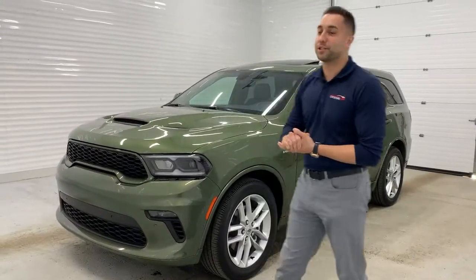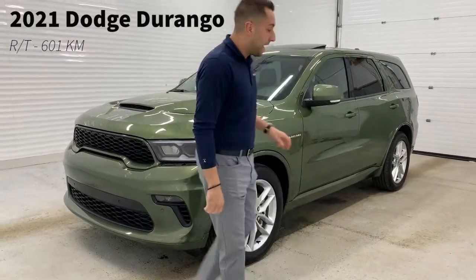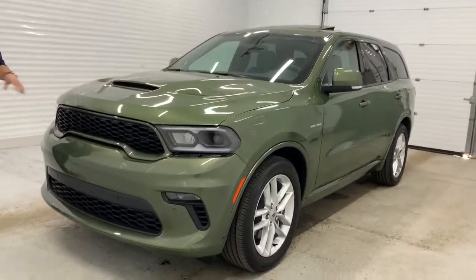What's up everybody, it's Devon Domino here at Sherwood Dodge. Today I want to show you a fresh piece of inventory — it's a 2021 Dodge Durango RT in F8 Green, powered by the 5.7 liter Hemi. It's an absolutely gorgeous color combination with the black accents.